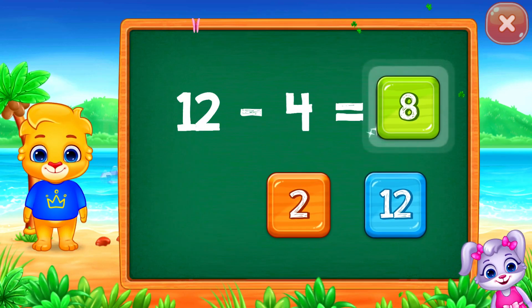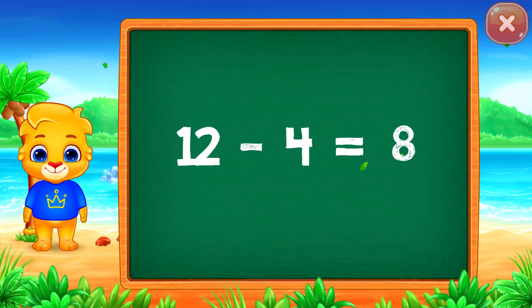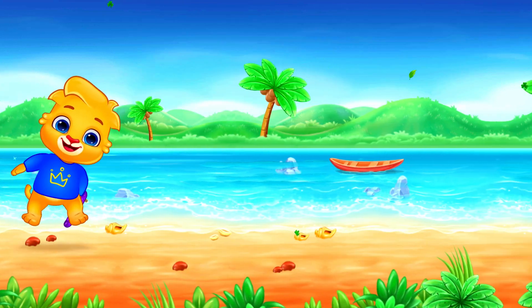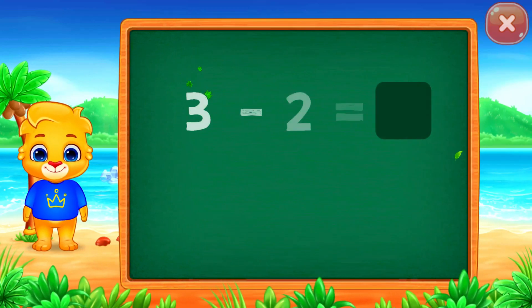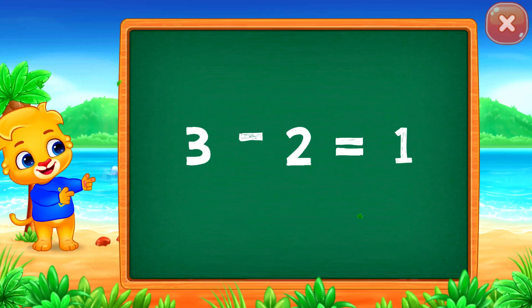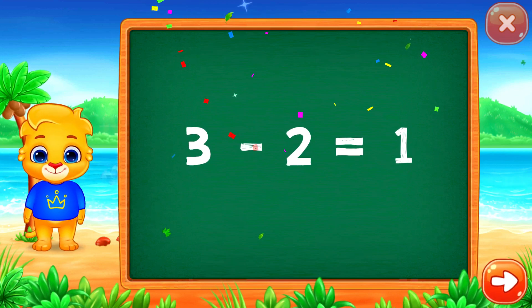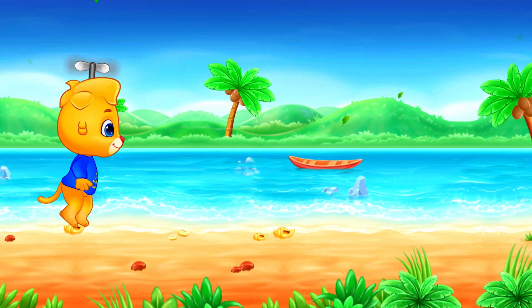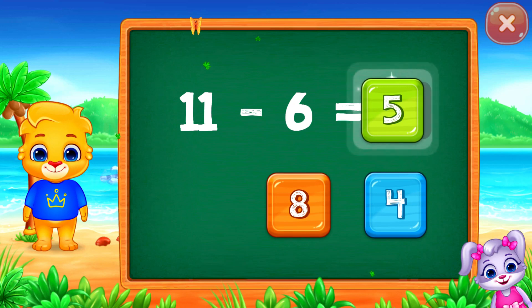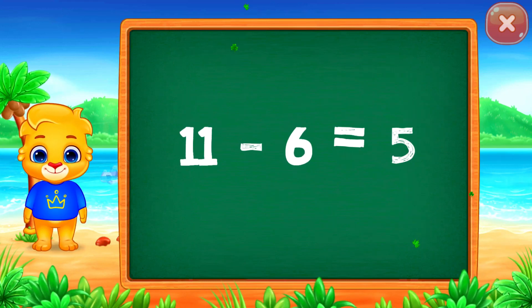Eight. Woo-hoo! Twelve minus four equals eight. One. Woo-hoo! Three minus two equals one. Five. Eleven minus six equals five.